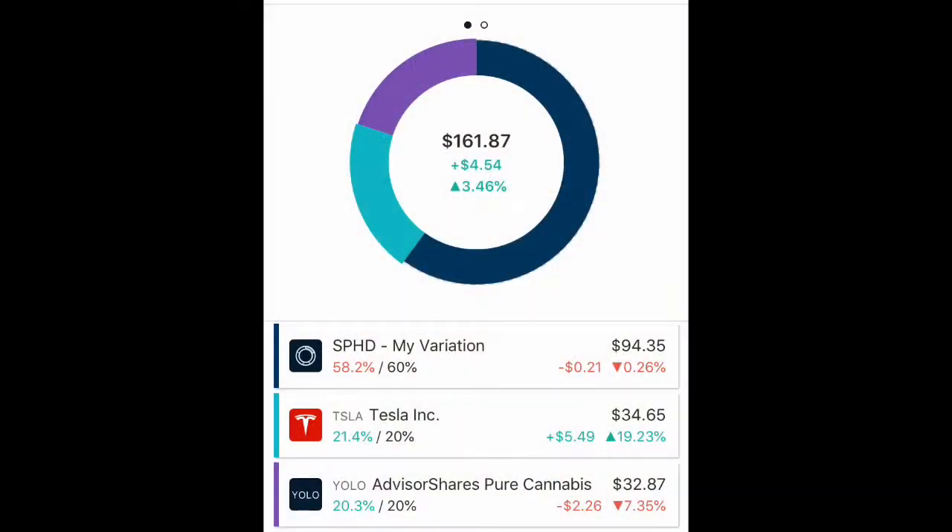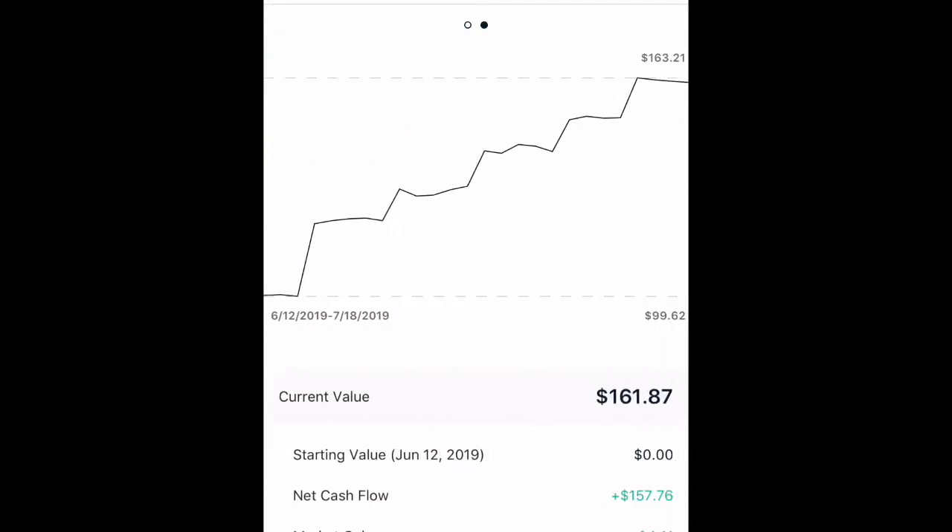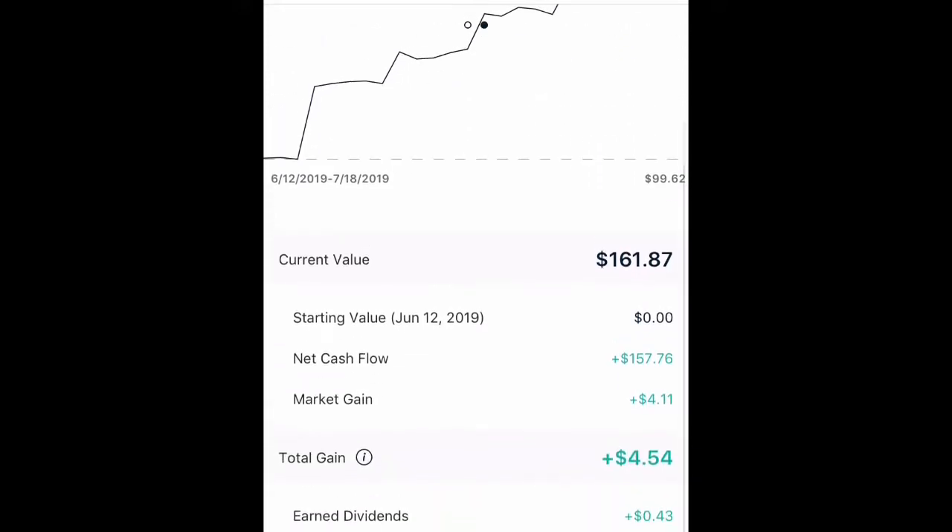Starting out first, we are going to be looking at my general investing account. This is the Questifier account. I've had a little bit of growth here. I've contributed about $150. $10 of that was the referral that I got for using someone else's link to sign up with M1. I have a link down in the description box below. They're running a special where you get $20 if you sign up with a referral link, and they'll also give me $20 too.